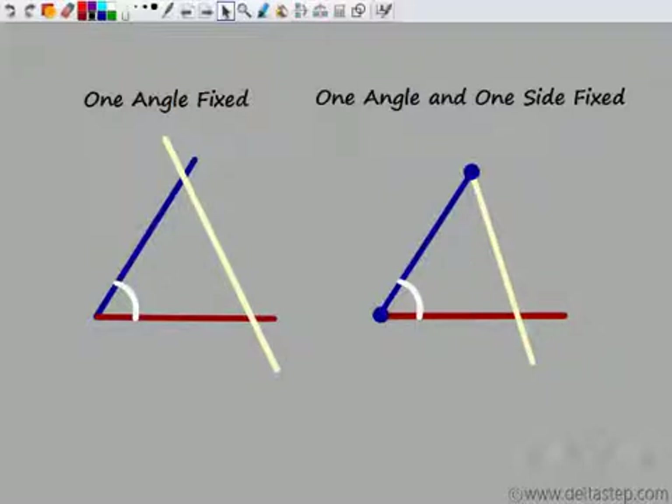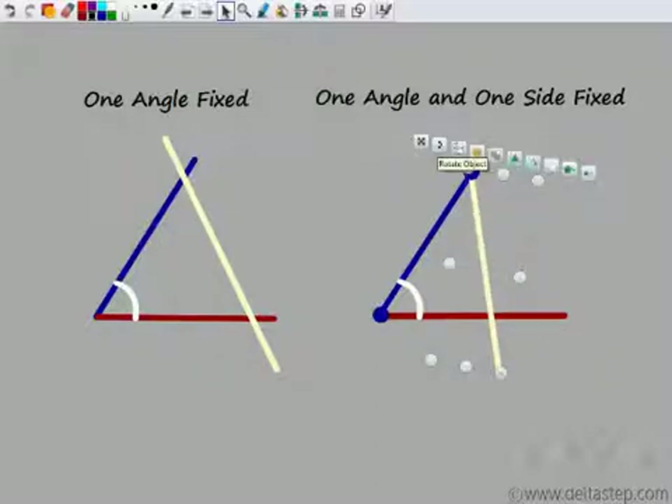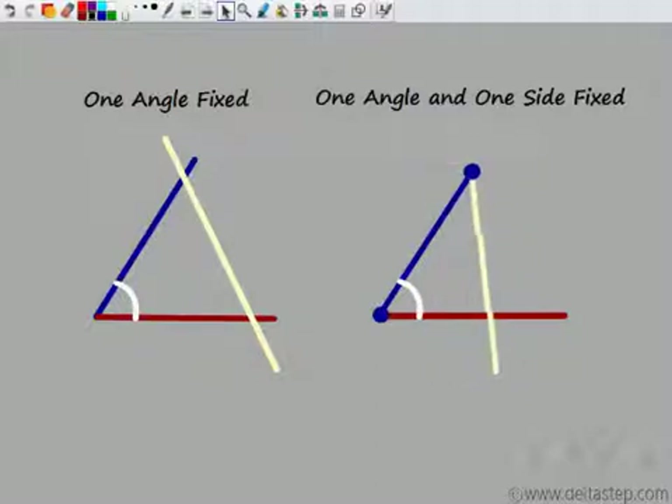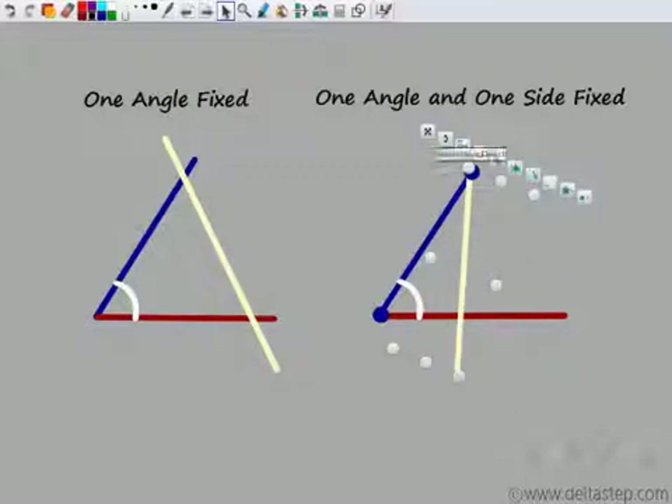Rotating this line gives me one triangle which has one side fixed and one angle fixed. I get another triangle — this is another triangle with this side and angle fixed. I get a third triangle again with this side and angle fixed. So I am getting different triangles which have this side and angle fixed, meaning it is not proving congruency.